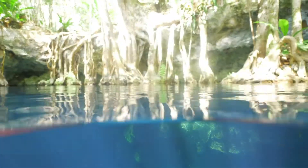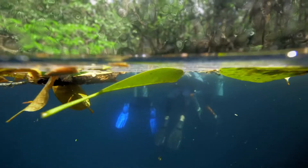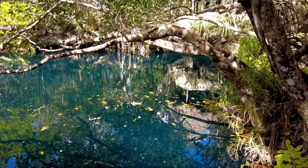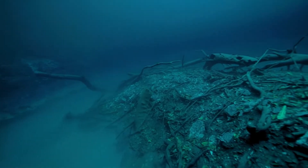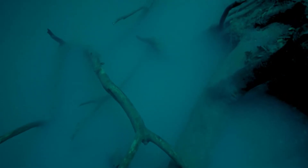Angelita cenote. Angelita resembles a pond in the jungle. It has a 25-meter diameter. The green is everywhere. Unlike other cenotes, the water of Angelita is greenish, and the surface of the water is often covered by brown leaves and pollen. So before even getting in the water, you realize that this dive is different from the others. Cenote Angelita has a unique feature that distinguishes it from others nearby.